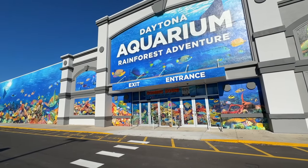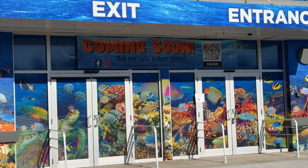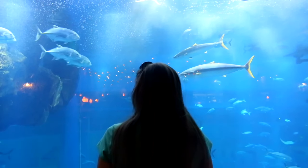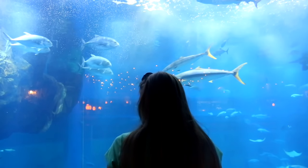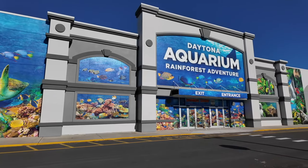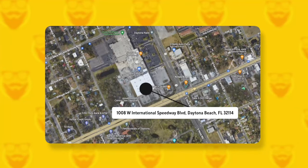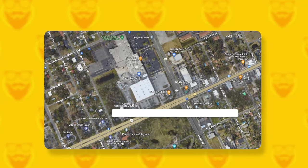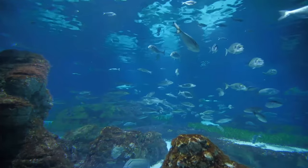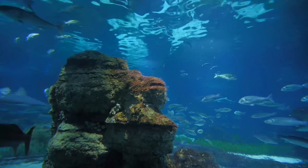The Daytona Aquarium and Rainforest Adventure will be the first aquarium in the city, offering an interactive educational experience featuring animals from both land and sea. The 55,000 square foot facility will be located on the northwest corner of International Speedway Boulevard and Nova Road in the heart of Daytona Beach. Plans for the aquarium include close to 40 separate tanks, including a 110,000-gallon shark tank.